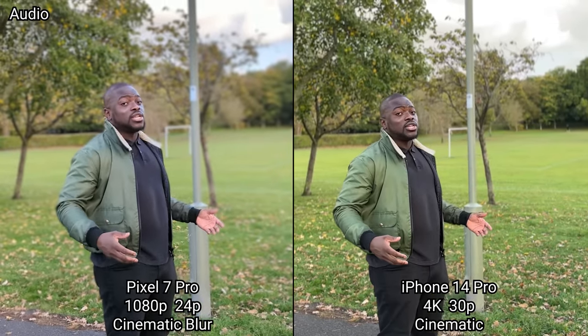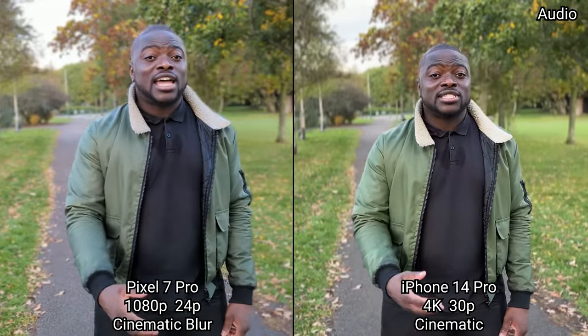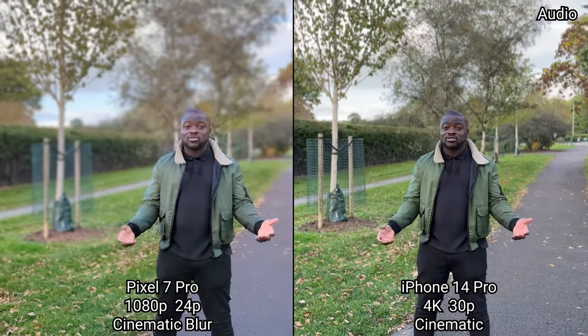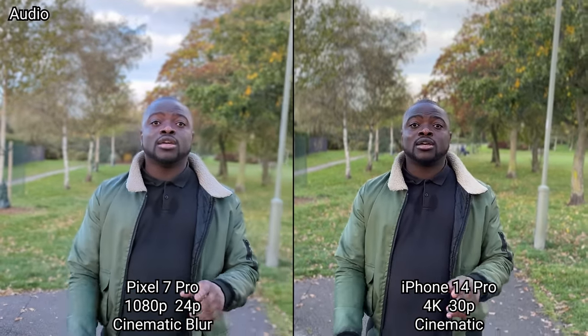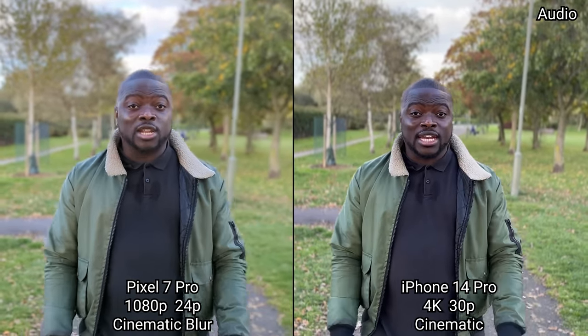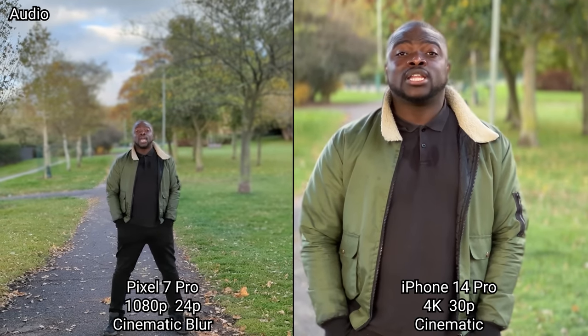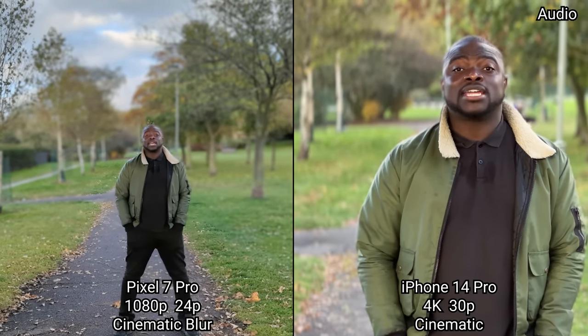We are now recording in video portrait mode — cinematic blur on the Pixel 7 Pro versus cinematic video on the iPhone 14 Pro Max. The iPhone is shooting in 4K, and you can change the blur before you start recording and also change it after recording, including the blur position. The iphone has also switched to the 3x zoom for cinematic mode, while the Pixel is limited to just the main camera sensor.